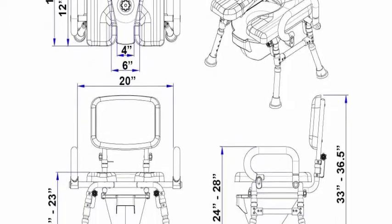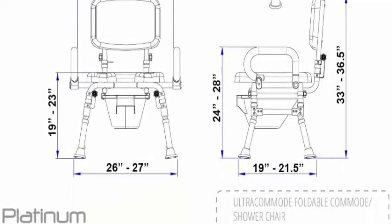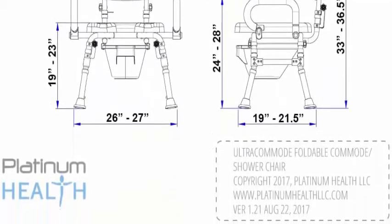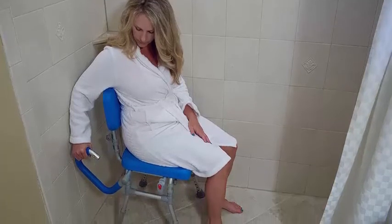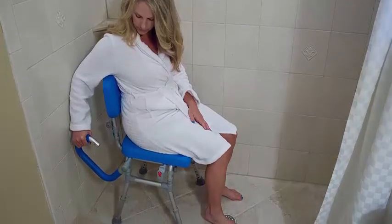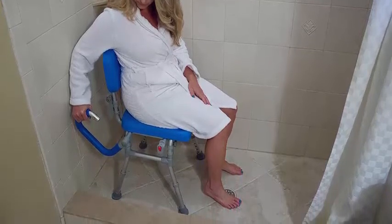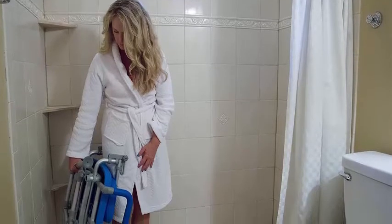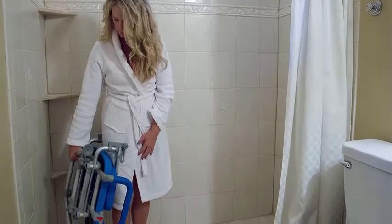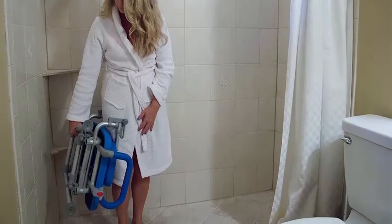Properly sized — extra-large seat is 16 inches x 16 inches and width between armrests is 20 inches. Compare these dimensions to competitive commodes, most of which are too small to be useful or comfortable. Carefully review the one-star reviews of competitive products to avoid disappointment.